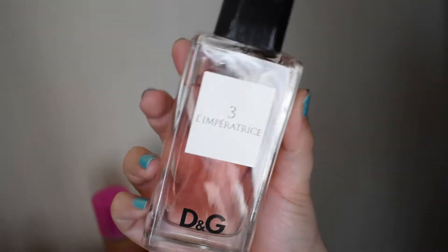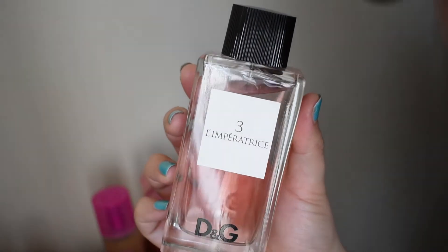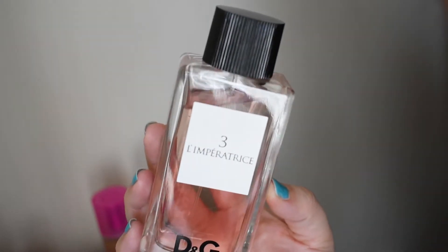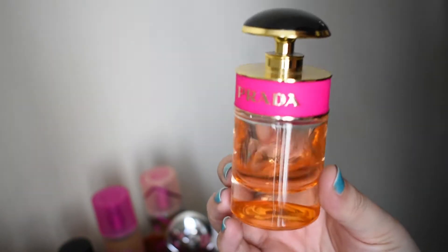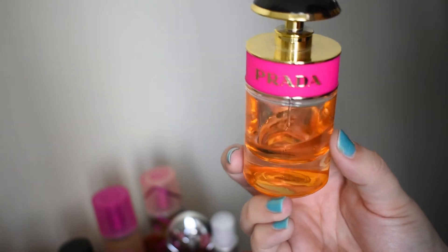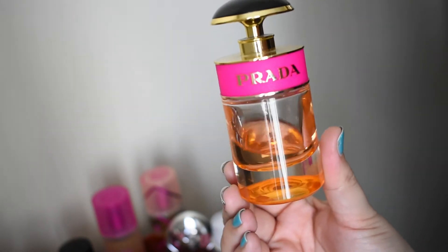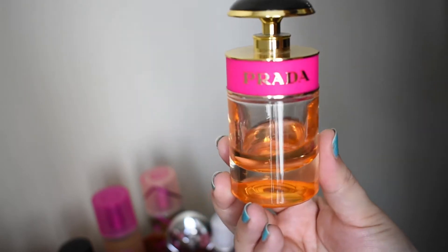This is L'Imperatrice 3 by Dolce & Gabbana — mostly watermelon and rhubarb, they're the stars of this. It doesn't last that long, but it is an eau de toilette after all. It's so likable and refreshing in the summer. This is Prada Candy — I love it. You have caramel, musk, benzoin, and a cosmetic powder note. Super good. I feel like people love this or hate this, but I freaking love it.